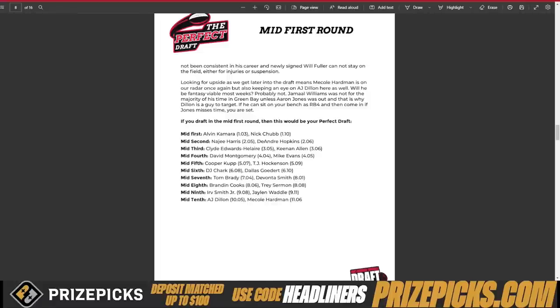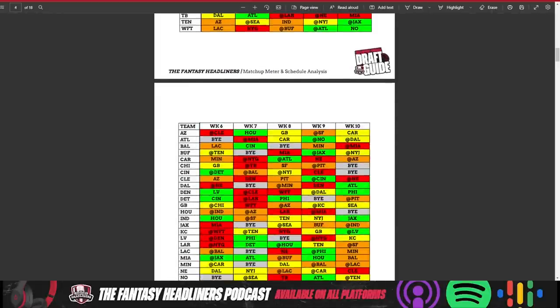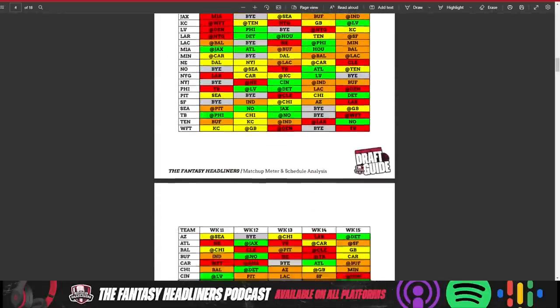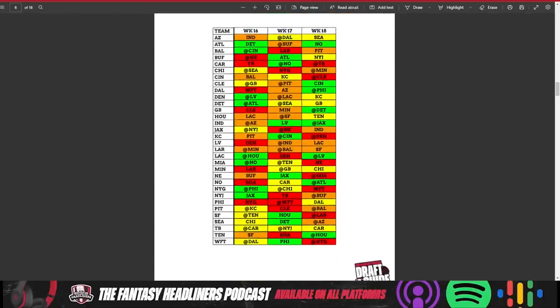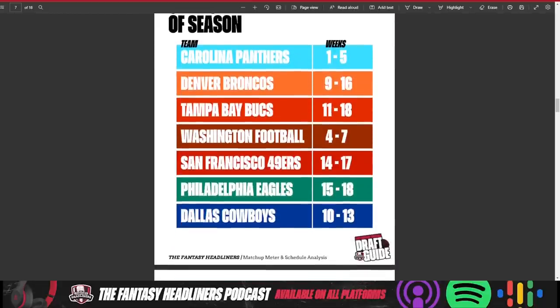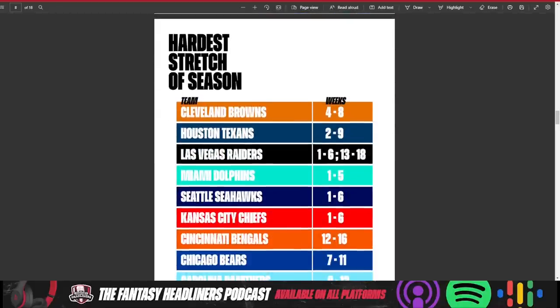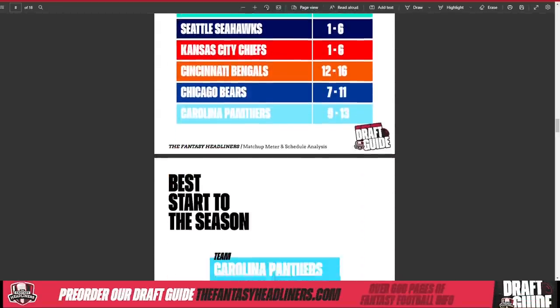Preparing for multiple guys at each position and understanding that if you miss on one, we have other guys there. Life hack number two: know your matchups. We go through every year and do a Matchup Meter, breaking down the entire schedule for you — showing you exactly what matchups could be good, what could be difficult, and really preparing you for what could be some good playoff matchups as well. We also look at easiest stretches of the season for different teams.